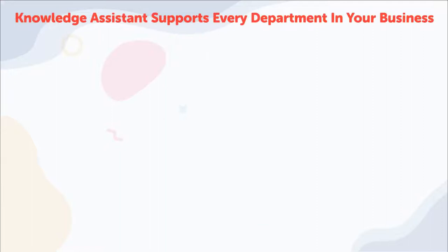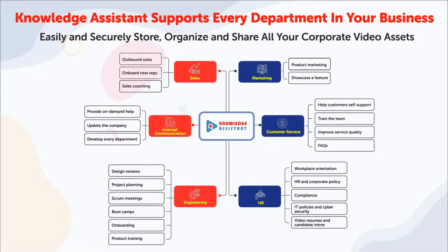Knowledge Assistant is designed to support every department in your business. It empowers everyone on every team to store, organize, and securely share fully searchable video assets — from training videos, webcasts, product updates, and demos, to interviews and how-to's with internal and external shareholders.